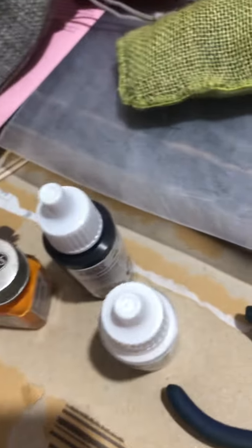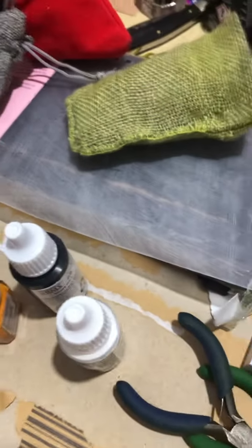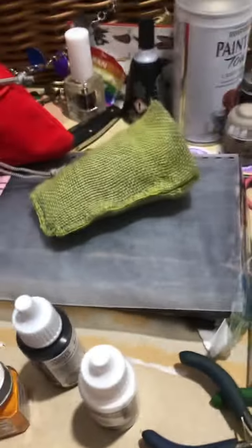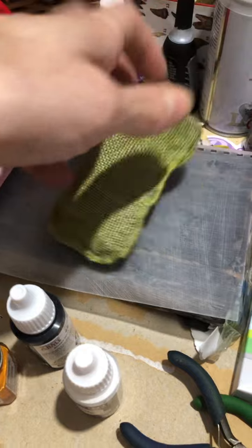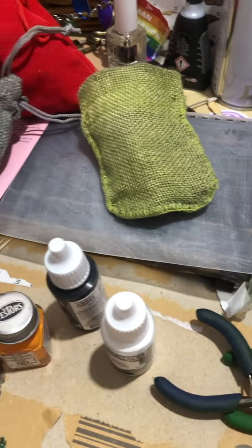It looks a little bit scraggly right now. I still have some scrap of that old stuff here — let's see if I can dig that out to compare it to the original fabric. It turned a little bit more scraggly green, and no complaints because that's what we were going for.